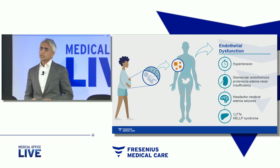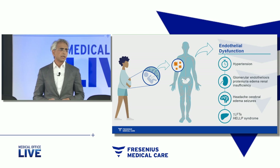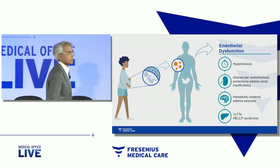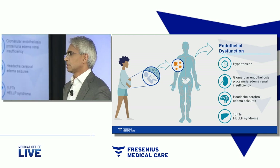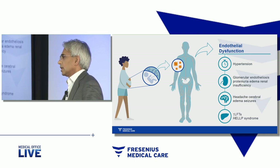If a woman gets preeclampsia at 25, 28 weeks of gestation, the fetus is hardly ready to be delivered. The fetus does not have lungs that are mature enough to breathe on her own, requiring ventilatory support. The eyes haven't fully developed. The brain may bleed if she's delivered early.